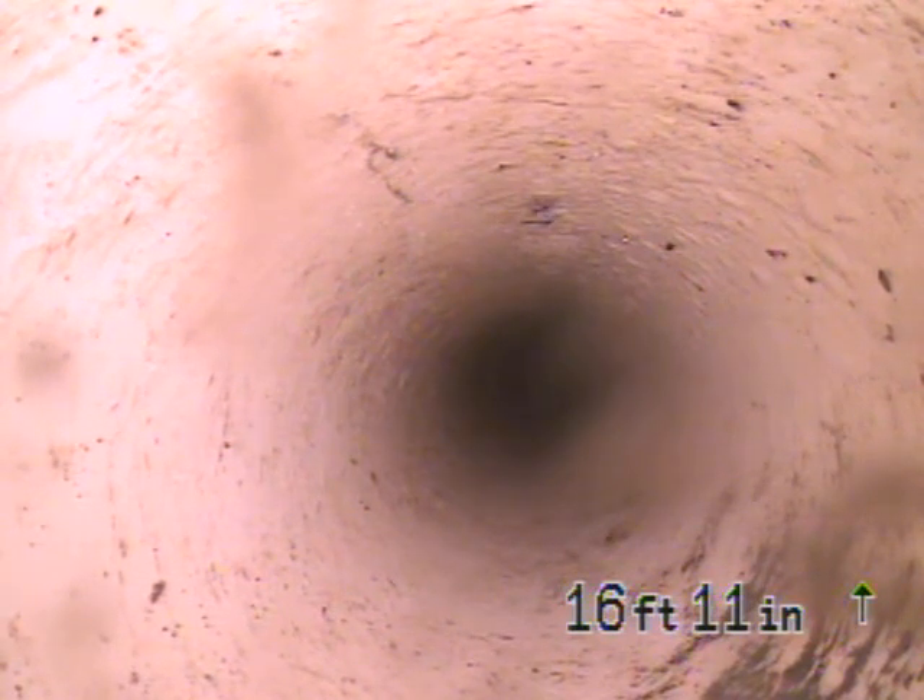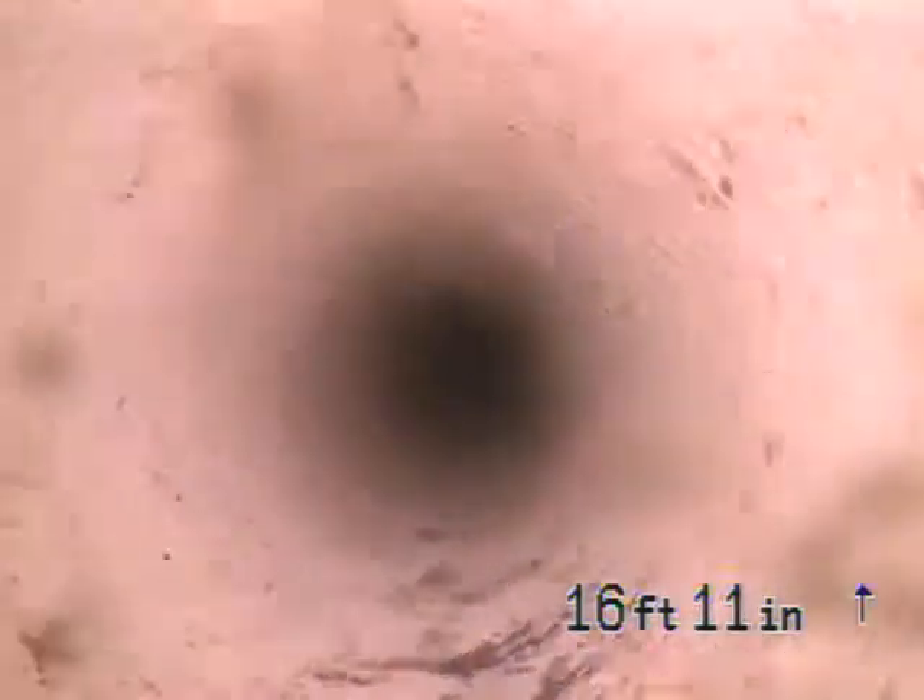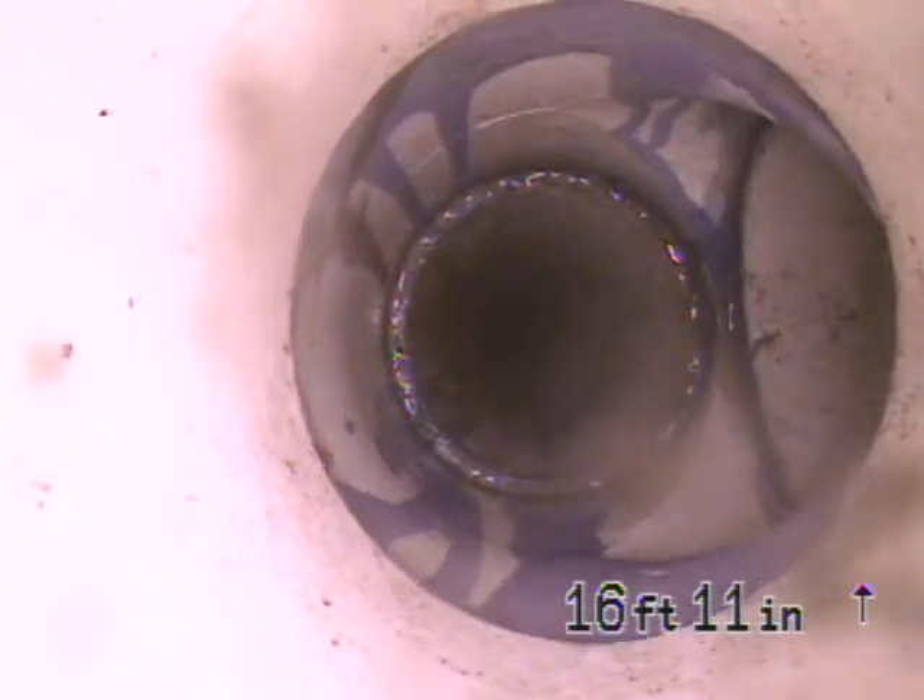Video number 2, 2-inch vent. PVC down. Got a re-vented line here.